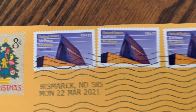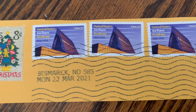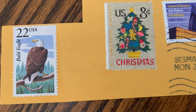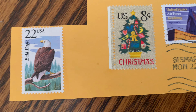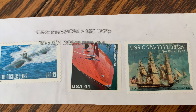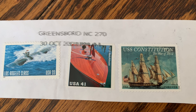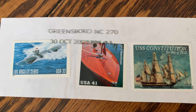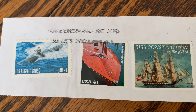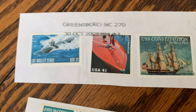We have some stamps from Bismarck, North Dakota, with a Christmas stamp and a nice bald eagle stamp. I really like this USS Constitution stamp from the War of 1812. There's also a sub and a nice pleasure craft boat, with a postmark from Greensboro, North Carolina.